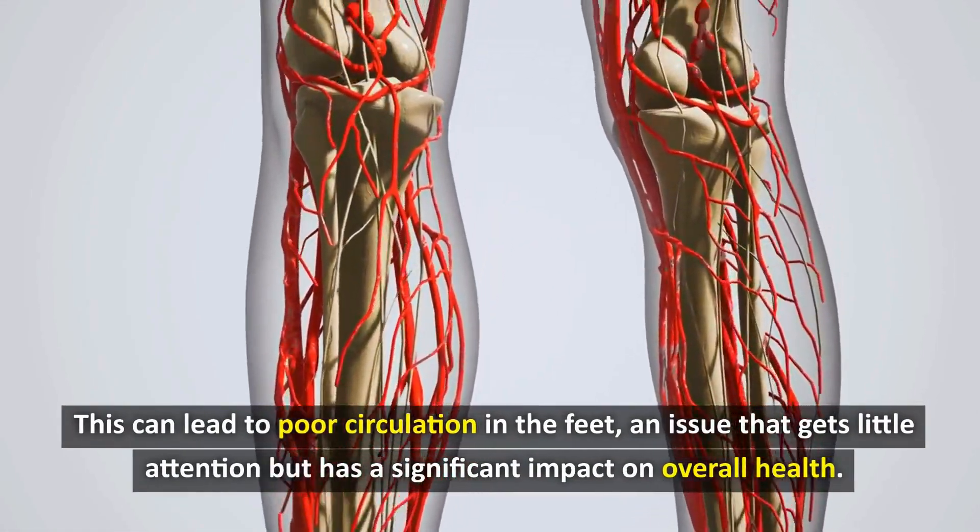Unlike massage, soaking your feet in warm water does not require complicated techniques and can be easily done at home without the help of others. While massage focuses on stimulating specific points on the foot and requires some knowledge of anatomy, a foot bath provides a more comprehensive and even effect on the entire foot and leg.